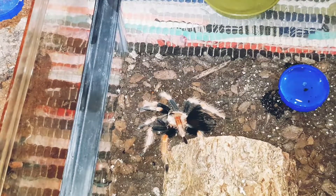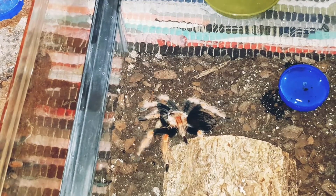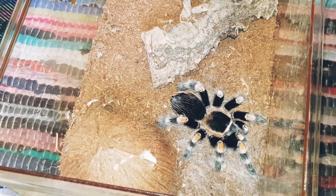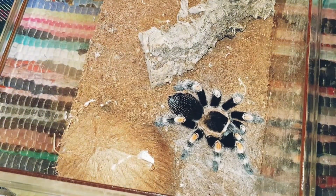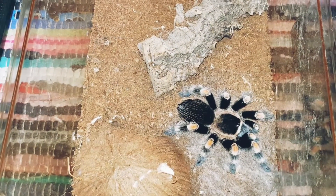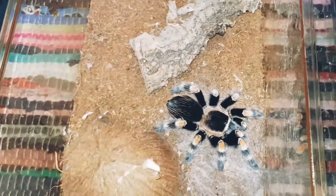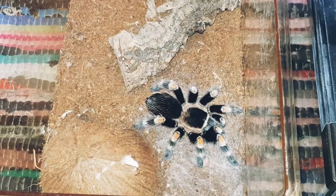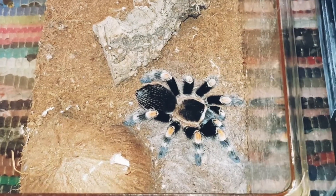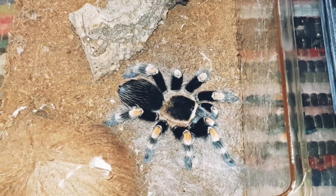My favourite Brachypalmas are the hamorii and the smithi — just an update. These two, I love all of the Brachypalmas. Moving on to Terry — definitely sexed as female. Some of the two look different to this one on the carapace; it's more like their carapace is more black, but this one has got a round blondness around its carapace.